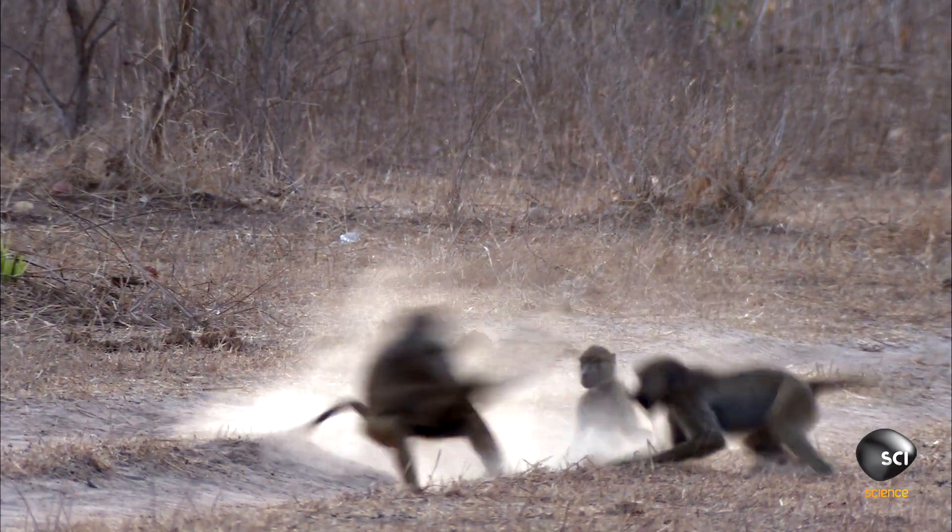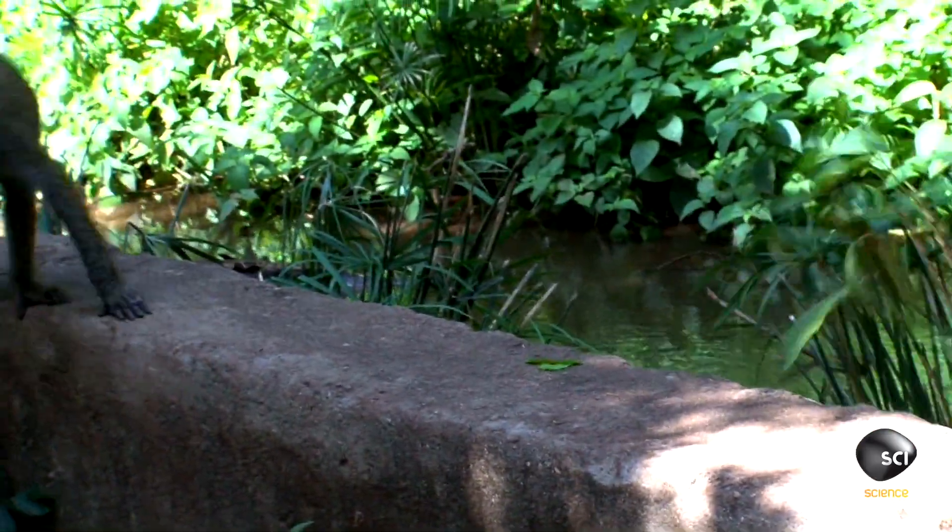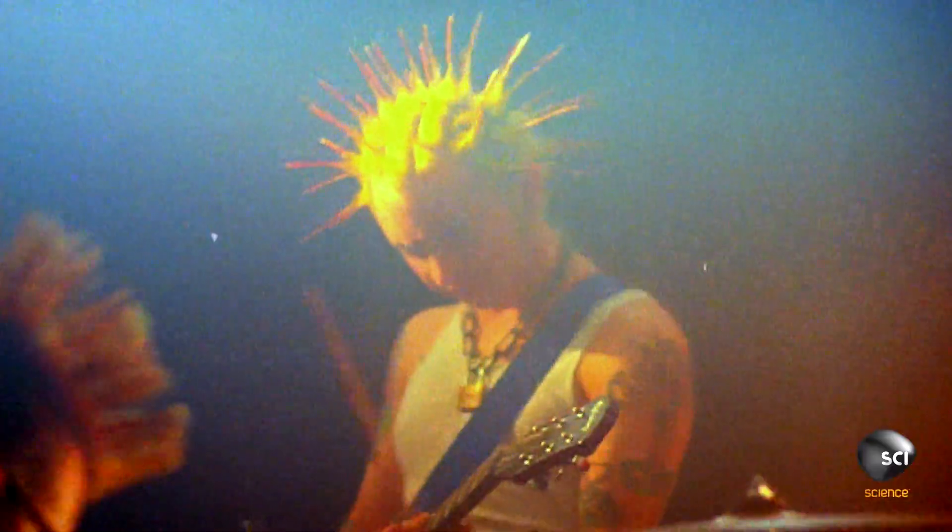There's good biological logic for this reaction. With its hair on end, the ape looks bigger and more intimidating to scare off potential attackers — like this. Sort of.